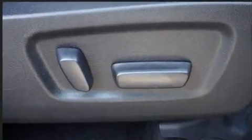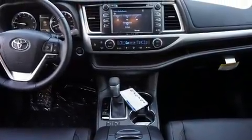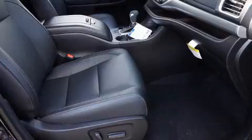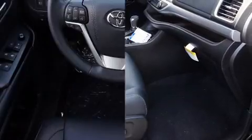Toyota ensures the safety and security of its passengers with equipment such as front side impact airbags, traction control, brake assist, a security system, and four-wheel disc brakes with ABS.